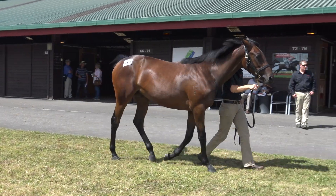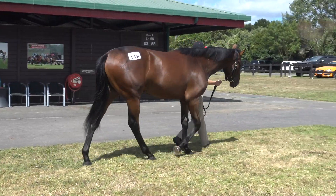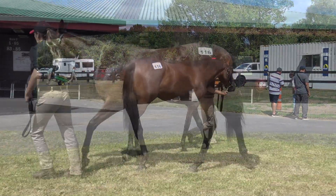Hi guys, Mick Price here. We're at K1 in beautiful New Zealand. This filly, lot 116, is the Ocean Park filly we bought from Milan Park.